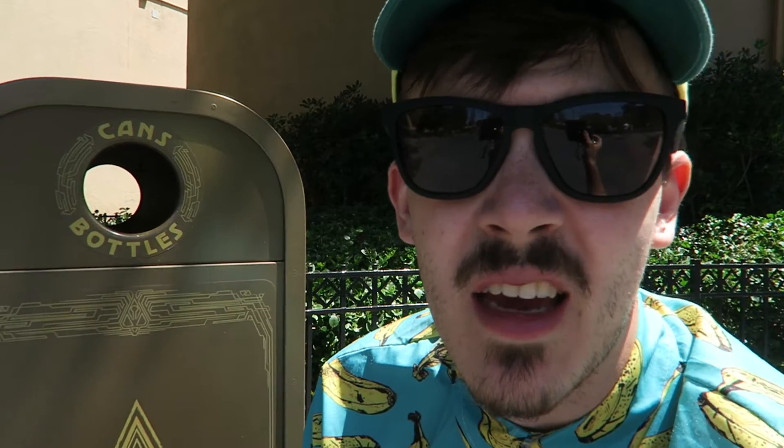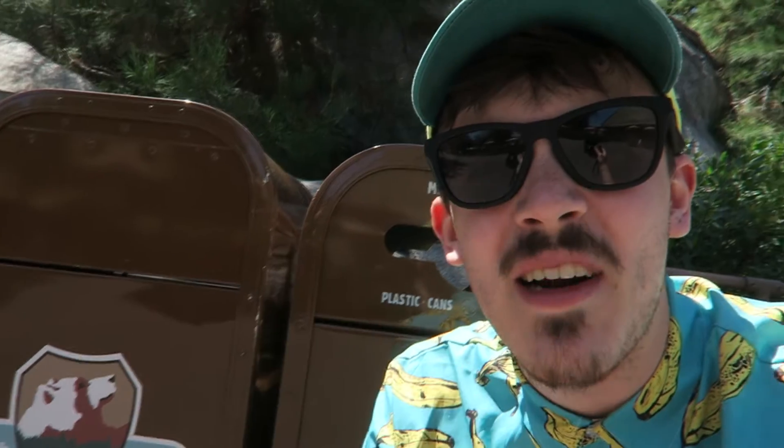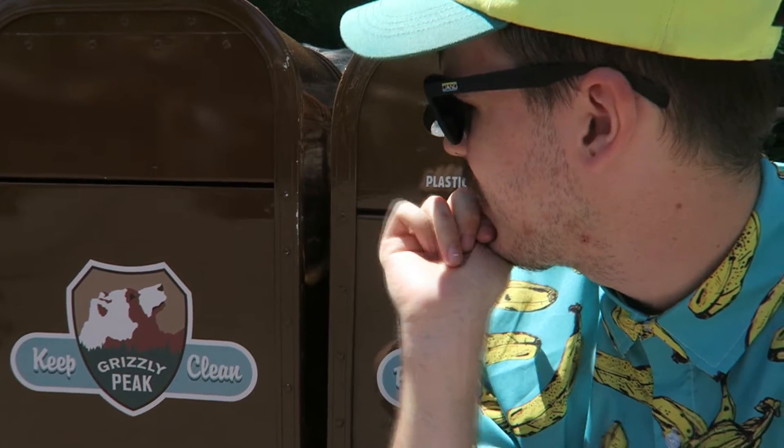I'm the trash can review guy — that's my new channel. Here's a trash can — I like Grizzly Peak. 'Keep Grizzly Peak Clean' — I like the National Park aesthetic, I love Grizzly Peak. It's just brown, but I like the 50s-looking font. That's a nine.